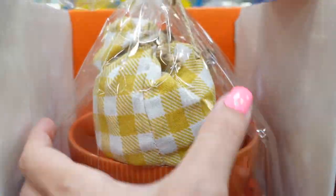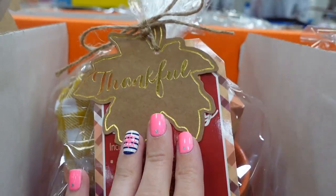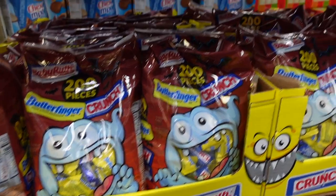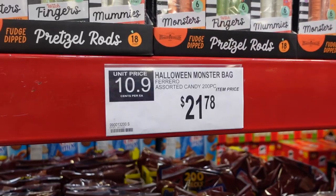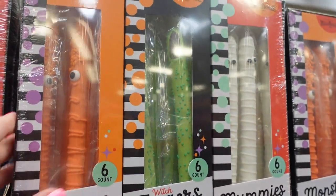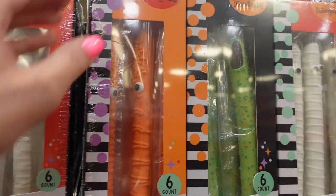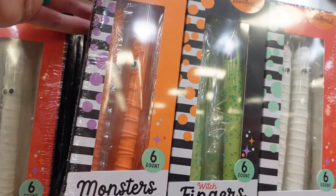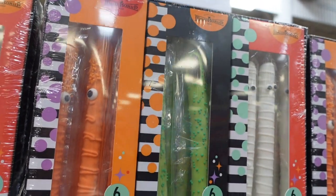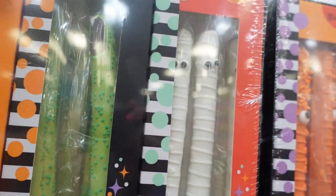It looks like they have Halloween candy — $21.78 for the Halloween monster bag. They also have calling pretzel rods for $14.98: monsters, orange fudge-dipped pretzel rods, and green fudge-dipped pretzel rods, which are like witches' fingers.